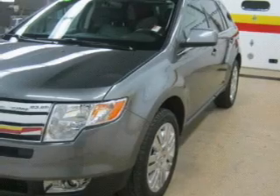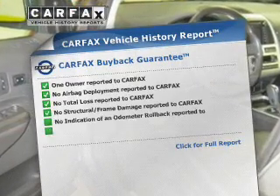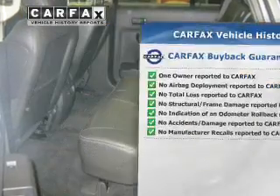Memory settings are one of many features. Rest easy knowing this vehicle comes with a Carfax Vehicle History Report from Carfax, the most trusted provider of vehicle information.